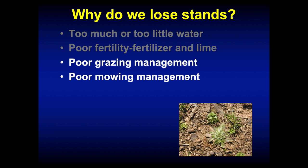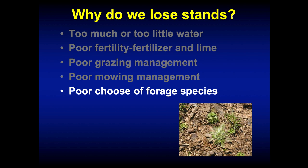Poor mowing management if it was a hay field — if we mow too close, especially with orchard grass stands, we tend to lose those stands. Poor choice of forage species: a lot of times when people move, they bring their forage species with them, and while they may have been adapted in northeast Ohio or Minnesota, they're probably not well adapted to western Kentucky. Choosing the right forage species adapted to where you're trying to grow it and to your soils is really critical.